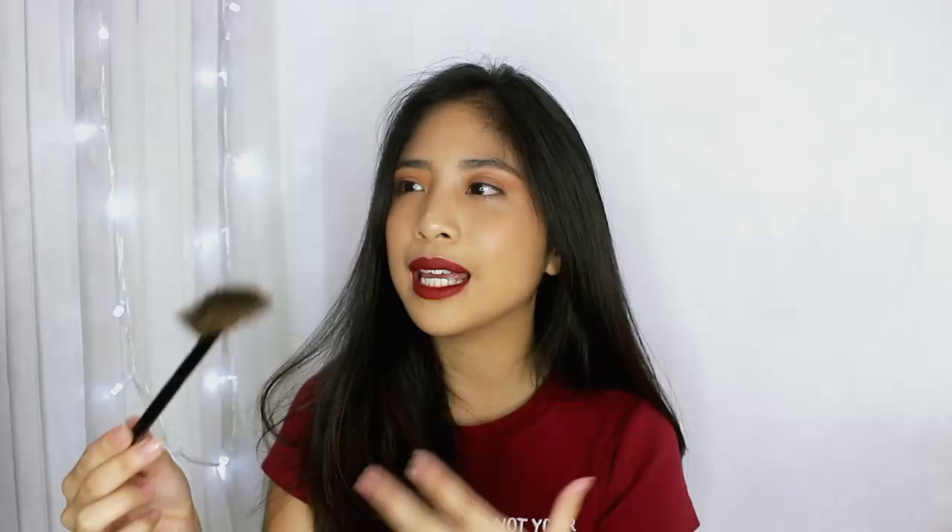These next two brushes are from the same brand called Beauty Cosmetics. This fan brush is holy grail to me — it's made from goat's hair and it is so freaking soft. When I use it to apply my highlight, it makes the highlight look just like a natural glow. I can't explain it — you're gonna have to get this one to understand.